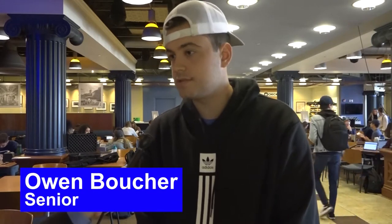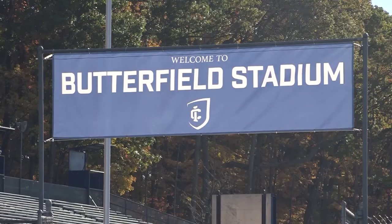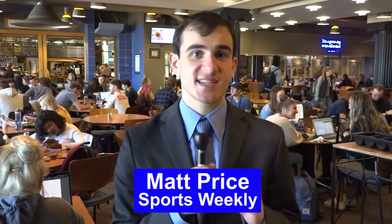Owen Boucher, a senior at IC, is already gearing up for the experience. 'There's about 25 of us in an Airbnb in Jersey City. It's really cool to connect the alumni and the students — it'll be really fun.' Brett Mayerson, also a senior, says the contest will make him feel close to home: 'It's another opportunity to go home and go to my favorite stadium in sports. I was so excited.' While excitement is brewing, some students — especially upperclassmen — are hesitant and frustrated with the game taking place in the Meadowlands.